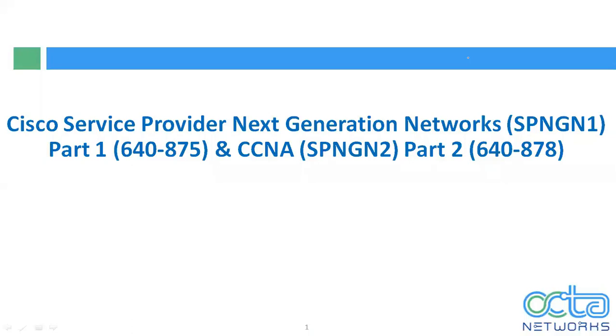Hello everyone, welcome to Okta Network. My name is Jagdish Dachor and I am a trainer in Okta Network for CCNA routing and switching, CCNP routing and switching, CCNA service provider, and CCNP service provider. The purpose of this lecture is to introduce you to the CCNA service provider syllabus, and I will give you a demo on one topic. Let's start with the introduction for Cisco Service Provider Next Generation Network SPNG Part 1, which is 640-875, and CCNA SPNG Part 2, 640-878.